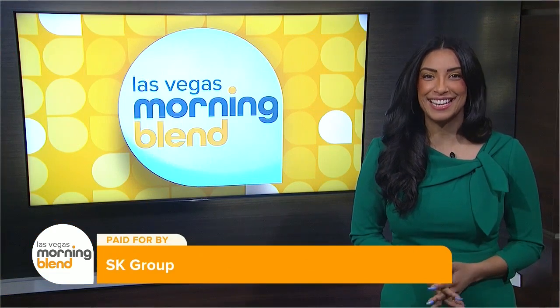Each year the future unfolds at CES, and here to talk about new innovations is tech expert Albert Lawrence. He is currently immersing himself in the SK Wonderland Exhibit by SK Group.